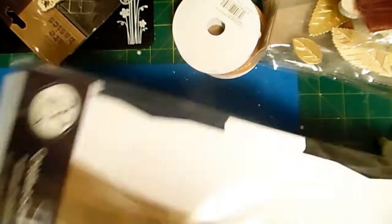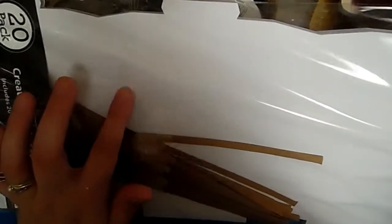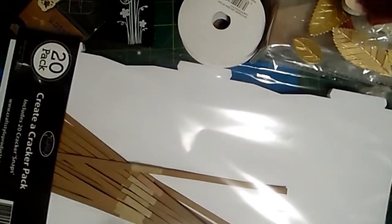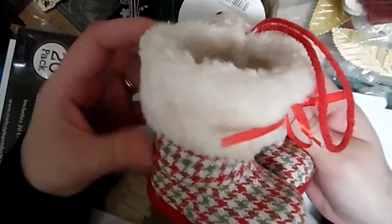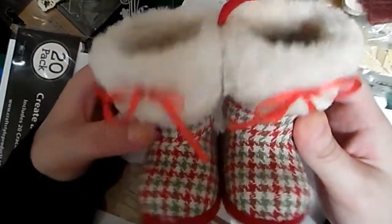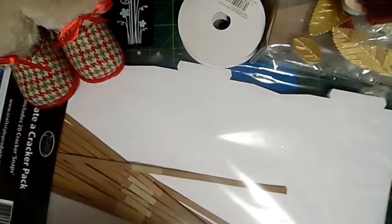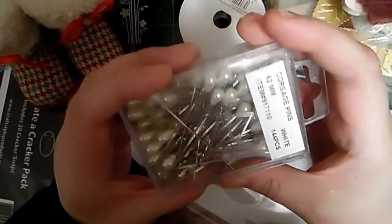I did buy cracker packs - there's 20 in a pack and there's 8 of us, so this will do two Christmases because they've got the snaps and the crackers already. I did show on a live once how you can make your own crackers. But you can buy them in pack form so don't be frightened by that. Look how tiny these little boots are - they're so cute! I just love them, so super cute.